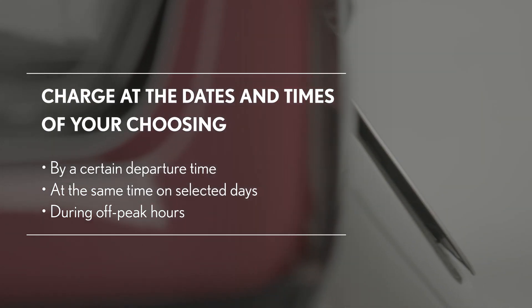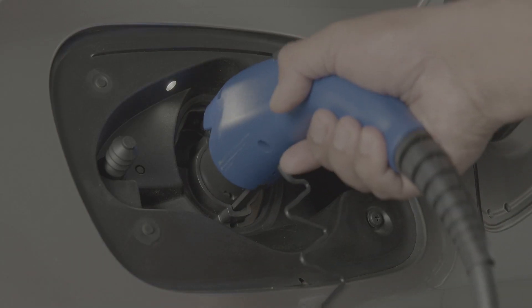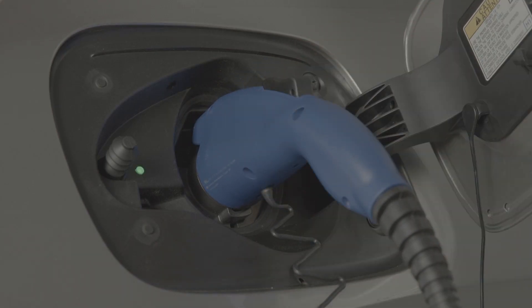Or you might schedule charging to take place during off-peak hours to take advantage of lower electricity rates and reduce the cost of charging, if applicable in your area.